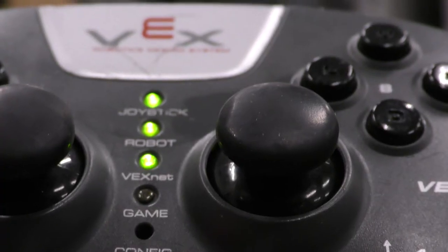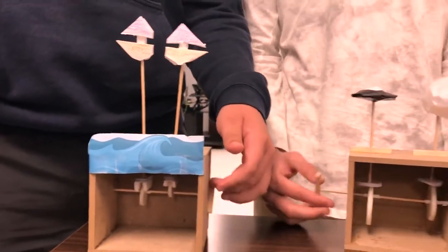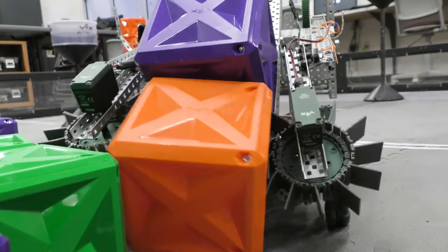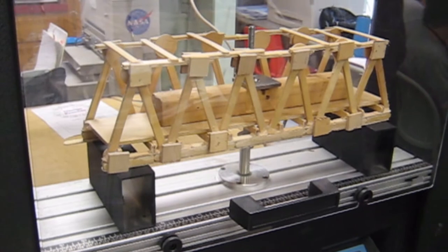Then in Principles of Engineering, you will learn about mechanisms, control systems, the strength of materials and how to test that strength. Dive right in and build simple and compound machines, develop circuits and robots, compete in VEX robotics competitions, and even design and assemble your own bridge out of balsa wood.